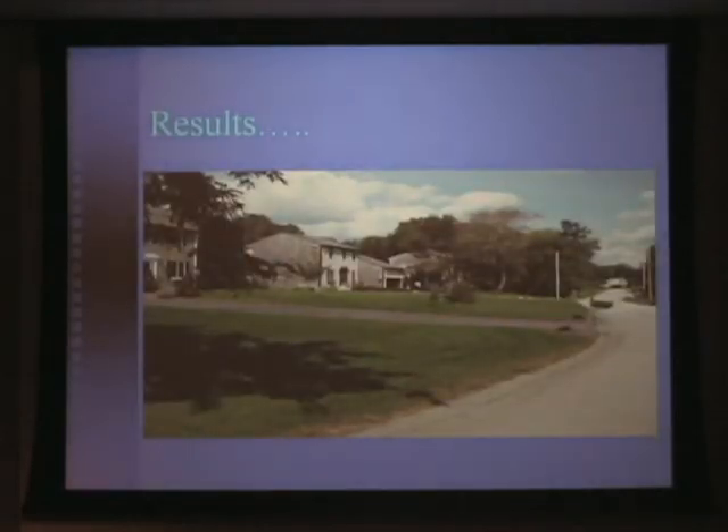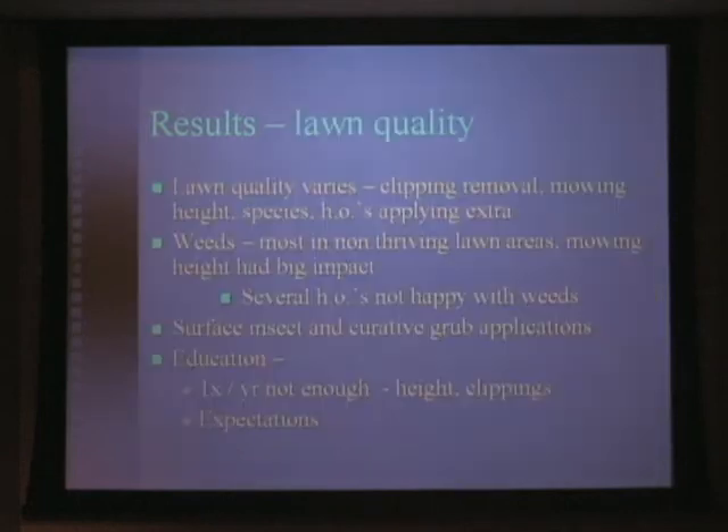This is a picture — obviously we've been having a lot of rain, and the lawns don't always look this good in the community. But this was a picture taken in September of 2006, a year where we had a lot of rain. And this picture is very representative of the type of lawn quality that we had developed under this program over the last four years.